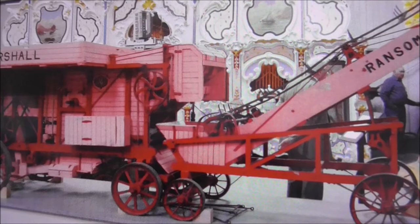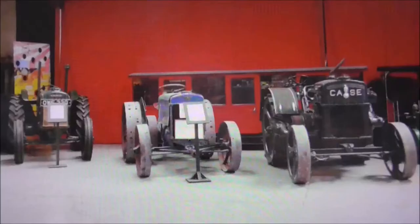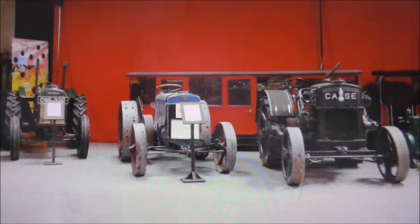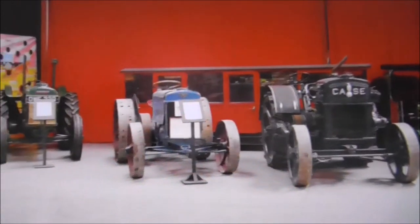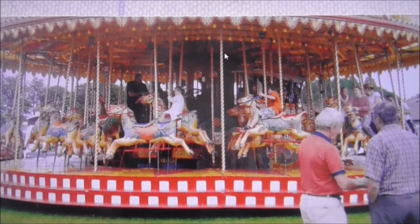Is this an early combine harvester? I'm not absolutely sure what I'm looking at here. As things got more refined in the fields, these early tractors were introduced. I love these fairs.